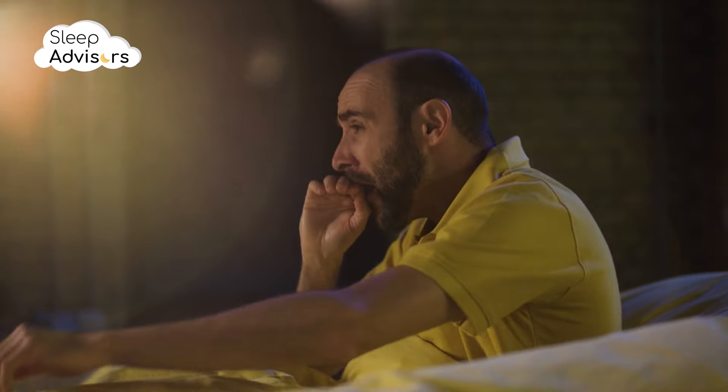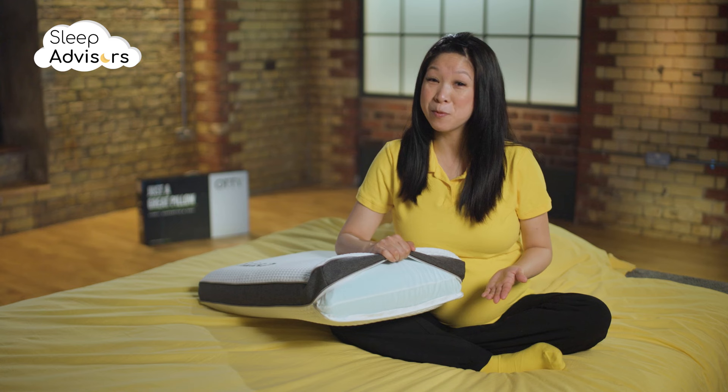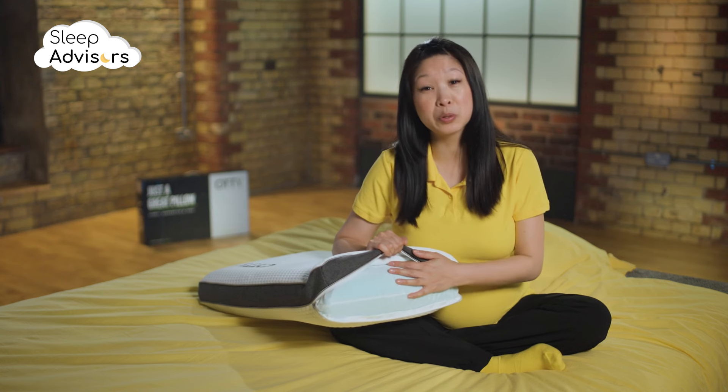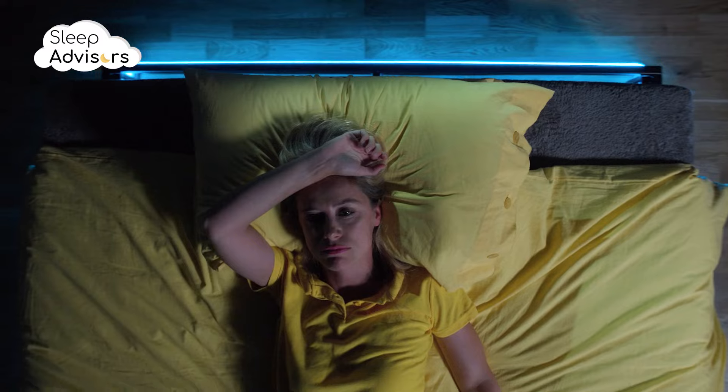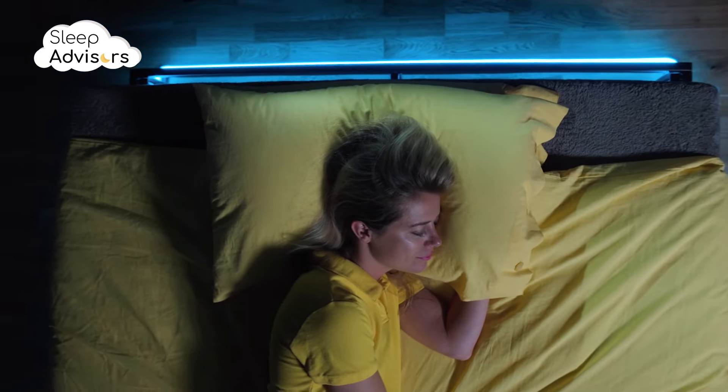The removable polyester cover has hypoallergenic properties, so this is an ideal pillow for keeping allergies at bay. Instead of regular Memory Foam, Ottie have used Cool-In Blue Gel Infused Foam for the filling. This helps combat heat retention, so you'll stay comfortably cool throughout the night.